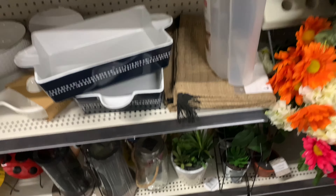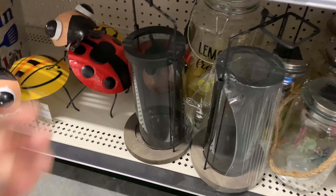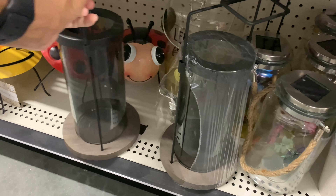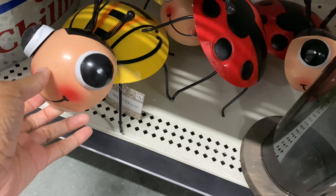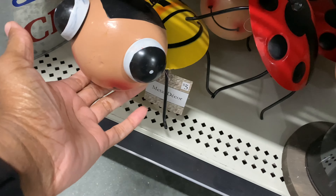Down here we got more plants. These are lanterns — I think that one's stuck. Oh look, I wouldn't actually get these but they're kind of cute.